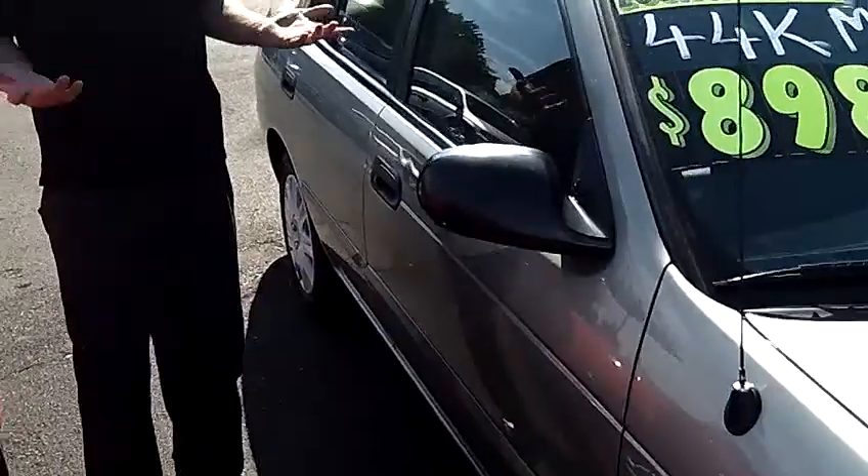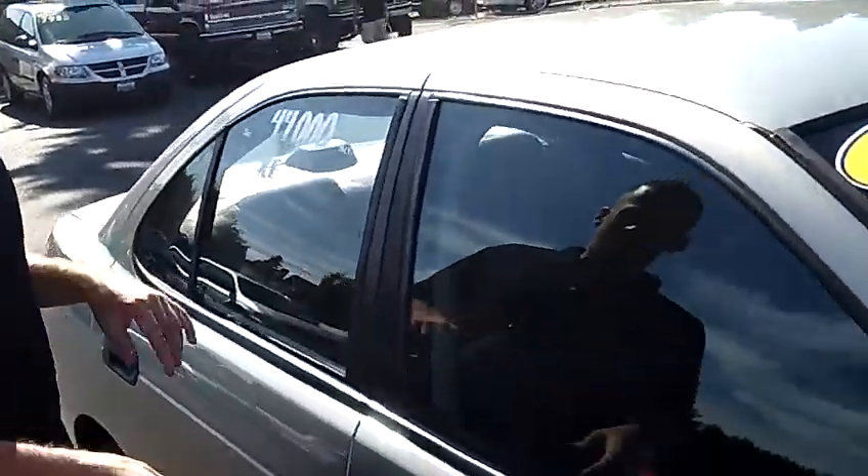So for an eight-year-old car, that's less than 6,000 miles a year in driving. Clean vehicle history report — never been in an accident.